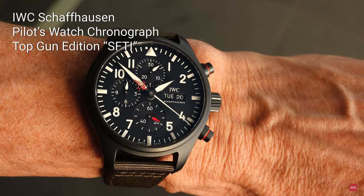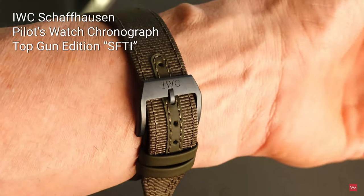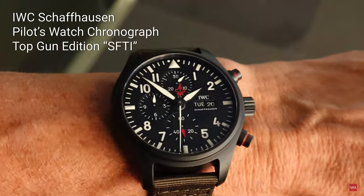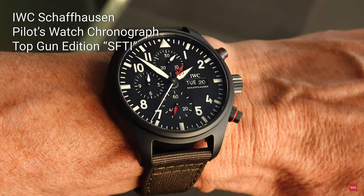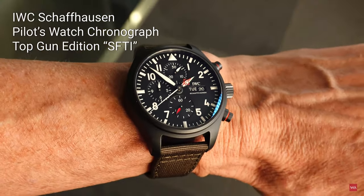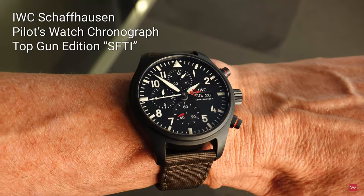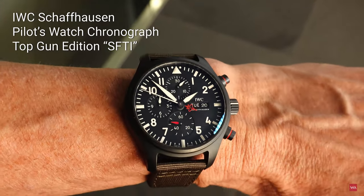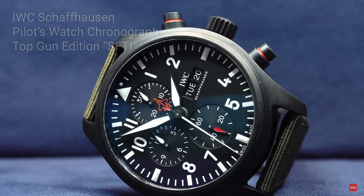It's a nice watch — good visibility, good readability, nice size. Nothing to complain about. A cool chronograph to have — no doubt. Thanks for watching the video. On the wrist it looks good. What do you think about my suggestion to make the watch a little bit smaller? Could have been an idea. Thanks for watching this video presenting the Pilot's Watch Chronograph Top Gun Edition SFTI, limited to 1500 pieces.